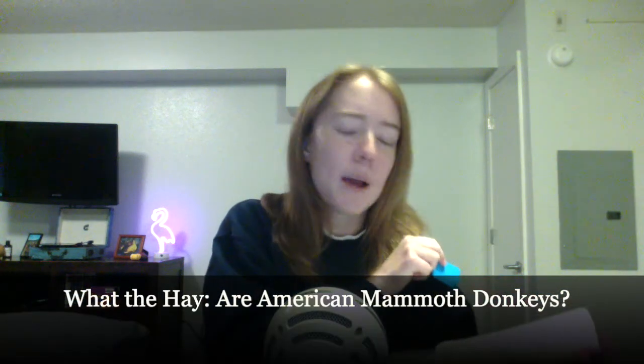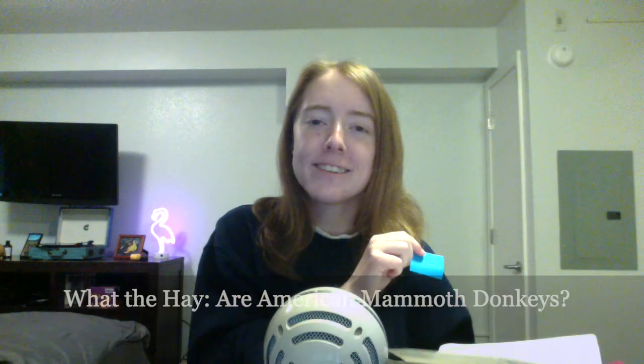Hello and welcome to What the Hay, where I'm your regular host. Today I'm once again answering yet another question. When I go to my notebook of knowledge, I see the question: what the hay are American mammoth donkeys? I'm personally the one who asked this question because I heard about these animals and I was like, I gotta do some research.